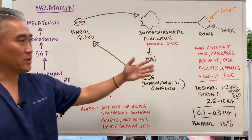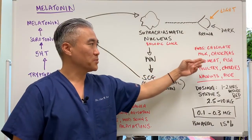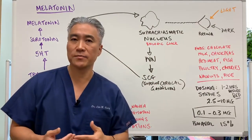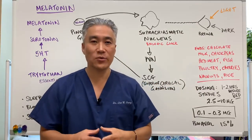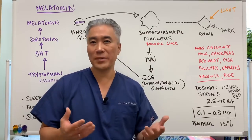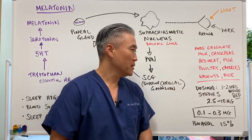Some foods that contain melatonin or support its production include chocolate, milk, chickpeas, red meat, fish, poultry, cherries, walnuts, and rice. Milk is one of those classic remedies — when you can't sleep, warm milk is suggested, and in an hour or two you start to fall asleep. That's why it works.